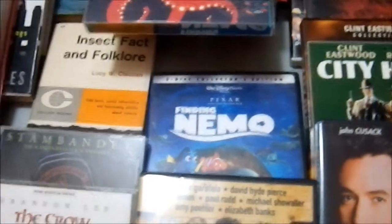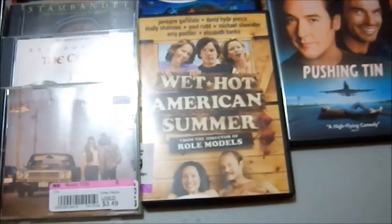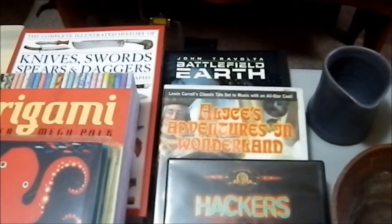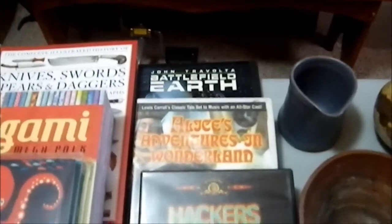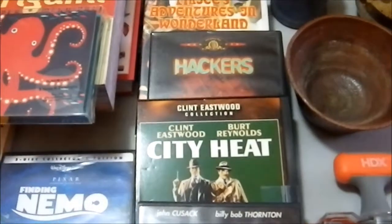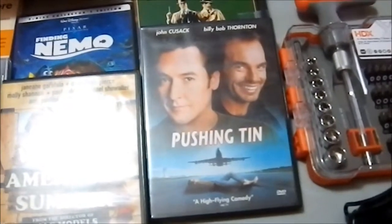Then we have some DVDs. We have Finding Nemo, which I didn't have in my collection. Wet Hot American Summer, which I purchased because it is by the director of Role Models, which I enjoyed, and it's got Janeane Garofalo in it, which I also happen to really like. Battlefield Earth — a movie I actually didn't own. Alice's Adventures in Wonderland, which is the colorized version of I think the 1940s-era film. Hackers with Angelina Jolie, which is the film that introduced her to me. Clint Eastwood and Burt Reynolds in City Heat, a film I don't think I've ever actually seen. Pushing Tin with John Cusack, Billy Bob Thornton, and Angelina Jolie — a film I happen to kind of enjoy, and I have a thing for both Angelina Jolie and John Cusack.